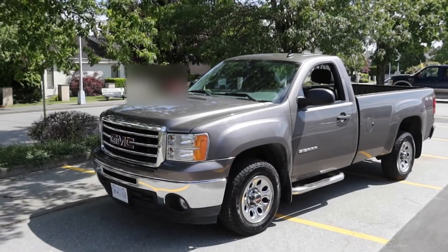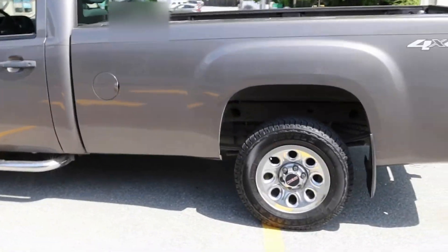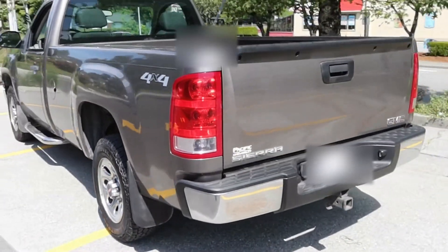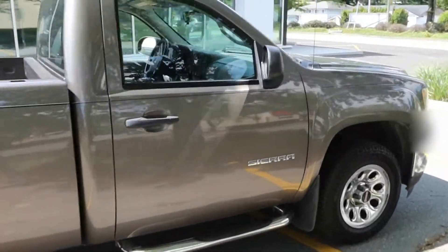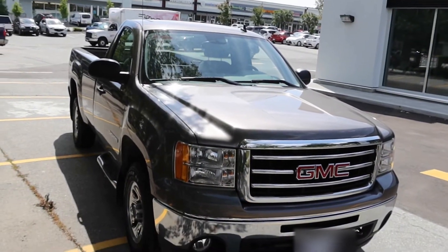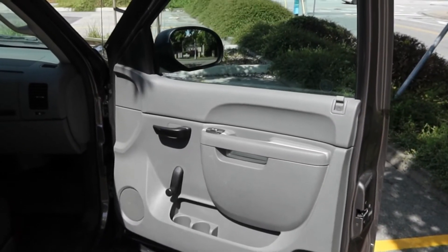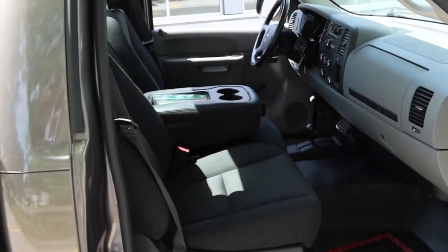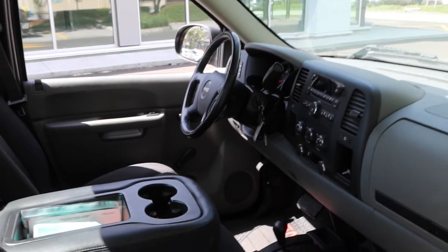Here she is — 2013 Sierra 1500 standard cab long box 4x4. It's got a hundred and twenty thousand kilometers on her and it is the work truck trim. What does that mean? That means having to roll windows up and down mechanically, but that also means less chance of things breaking down or not working. It's actually pretty clean for the age and the kilometers.